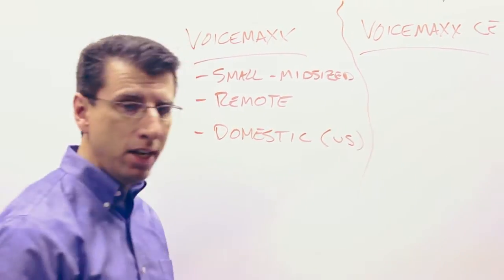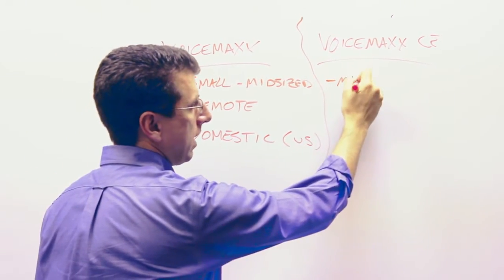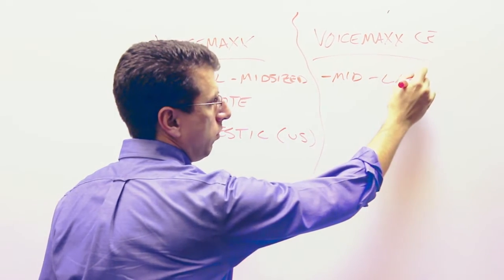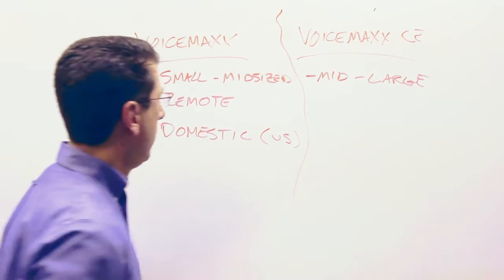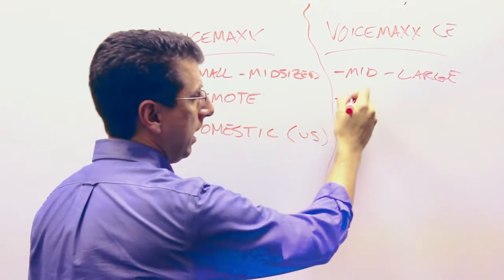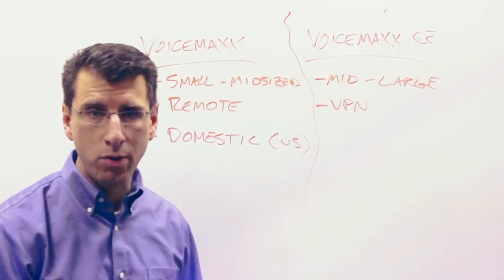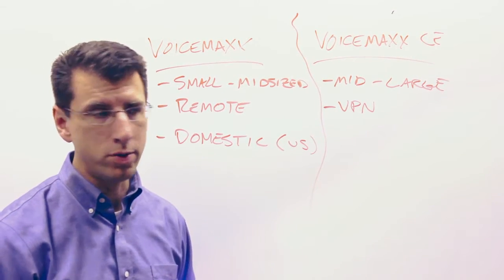Why would you then go VoiceMax CE? If you're mid-sized to larger, VoiceMax CE is a key option. If you have remote users but those remote users have a VPN — a more secure remote connection — VoiceMax CE today requires a VPN connection for those remote users.